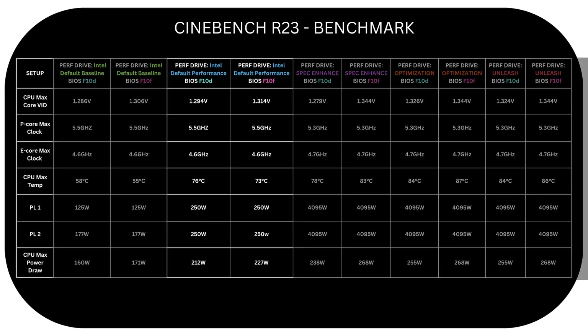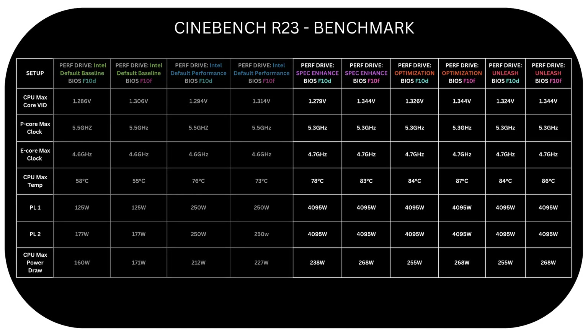Switching to Intel default performance, the new BIOS shows similarity in voltage, clocks, PL1, PL2, and power draw. However, the Gigabyte Perfect Drive profiles differ noticeably. With the new BIOS, max CPU core voltage is fixed at 1.344 V for all profiles, whereas it varied on the old BIOS. The lock ratio remains the same, but due to the higher voltage, temperature increased slightly — a 5-degree rise on Peak Enhance, 3 degrees on Optimization, and 2 degrees on Unleash. Using a 240 mm AIO liquid cooler, temperatures remain in the 80s and 1.344 V is still within safe limits, so it's acceptable. Power draw is now capped at 268 W for all three profiles on the new BIOS, compared to fluctuations seen on the old one.